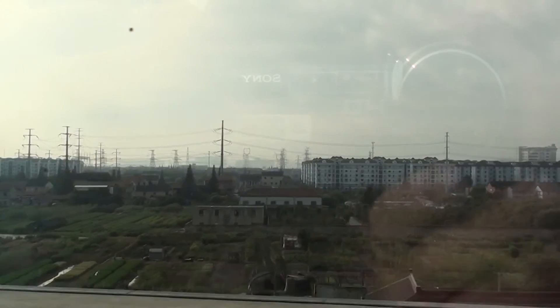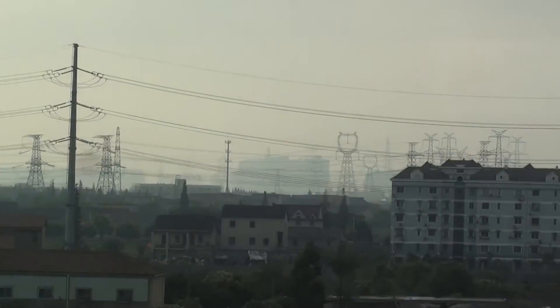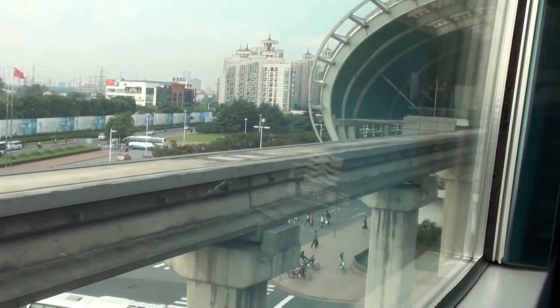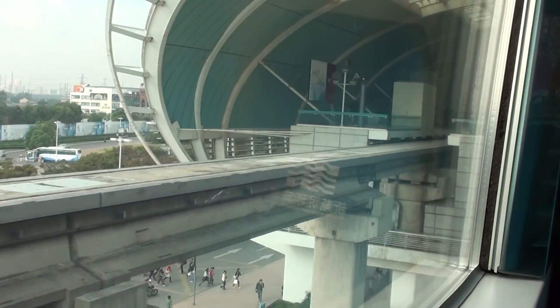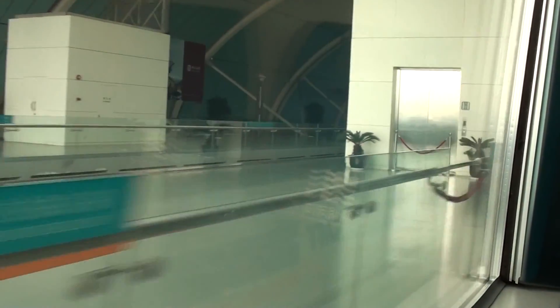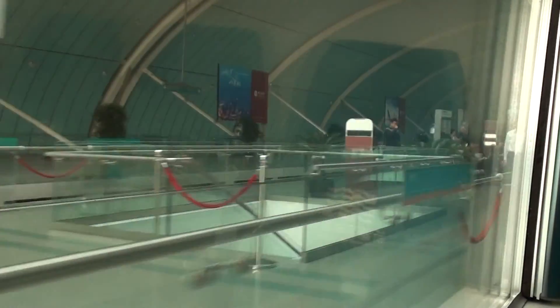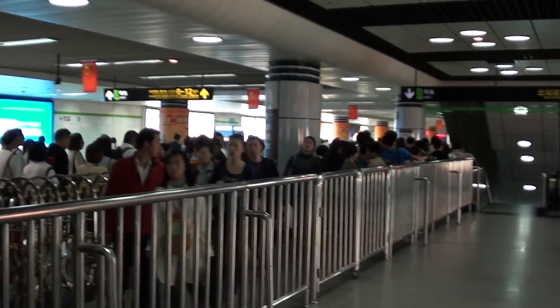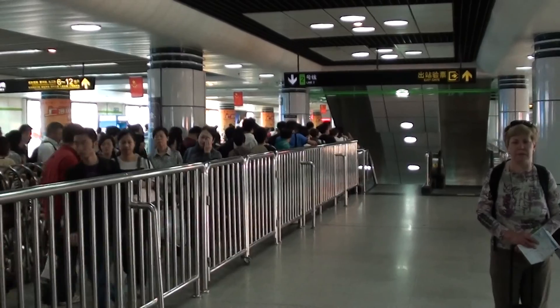A few power lines. Alright, we're in the station. People's Square at rush hour — people going down to the station.